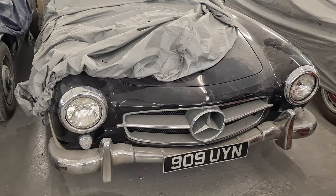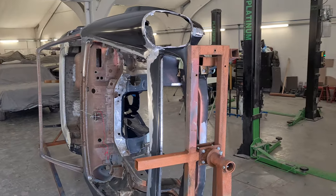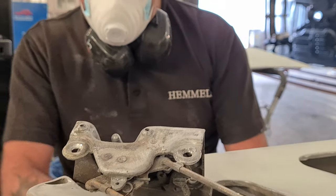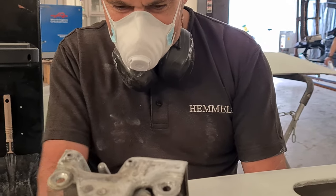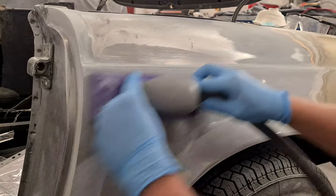When Hemel's receive a car, the first step of the process is to strip the car of every component and catalog each item. Every part is then meticulously restored or renewed, ready for refitting. The shell is then graced with all new metalwork and prepared for paint.